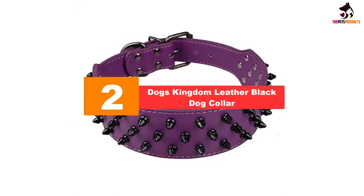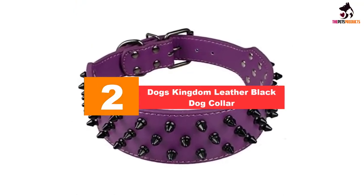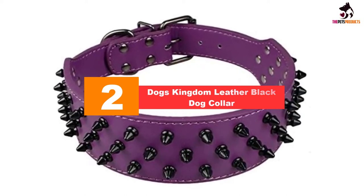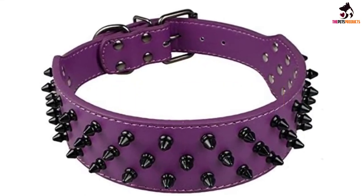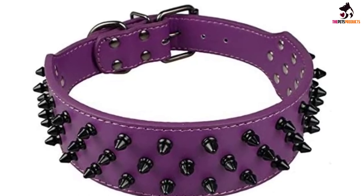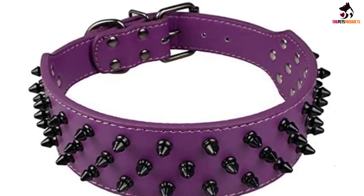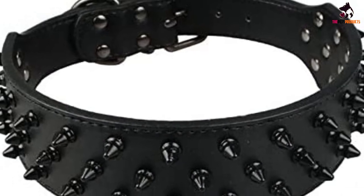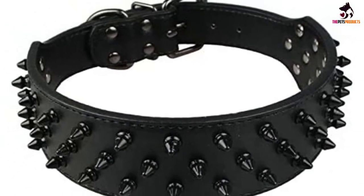At number 2, we have the Dogs Kingdom leather black dog collar. Dogs Kingdom's leather studded dog collar functions as a protective shield for your pooch. Whether you opt for the menacing black or red designs, or the girly pink and purple shades, all colors are made out of sturdy PU leather to guarantee product longevity.